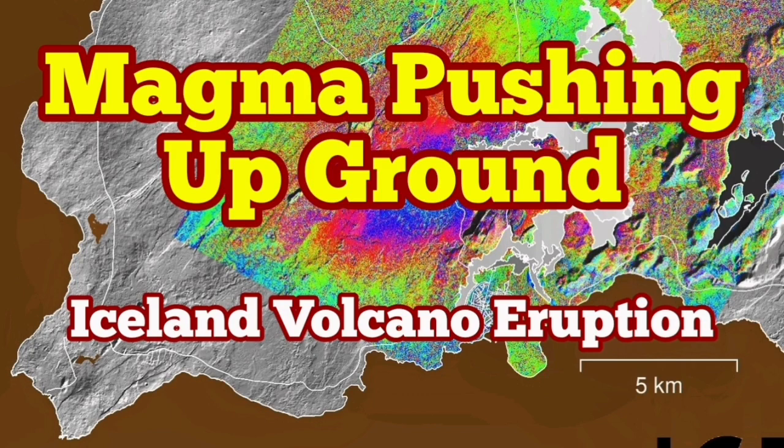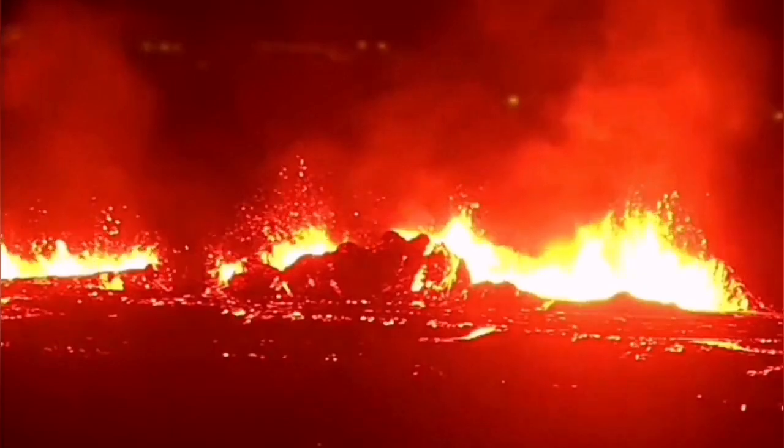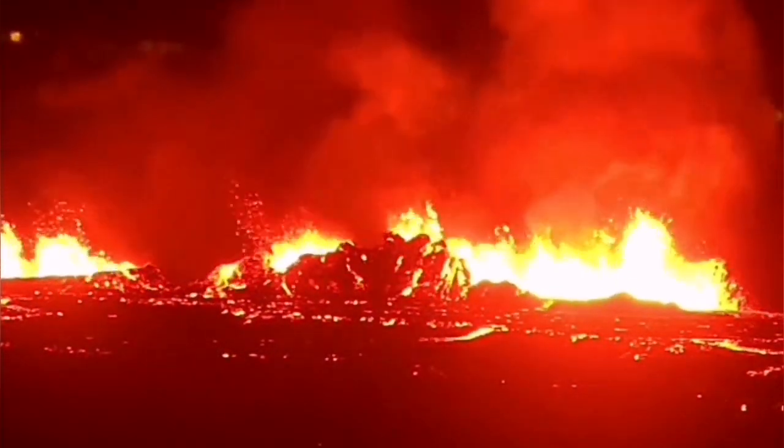The 7th eruption in the Sundunka crater chains of the Reykjanes Peninsula always started very vigorous and strong, like this — in the darkness of the night you could see it. And I have speeded it up in the video, around 8 times.